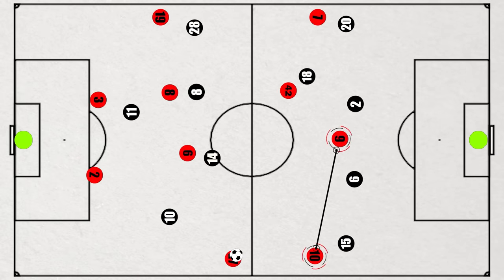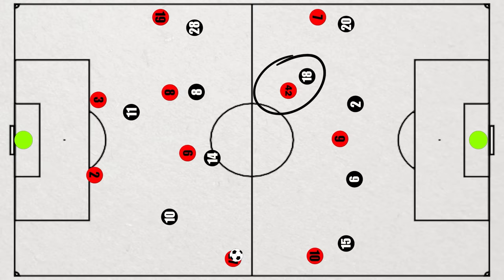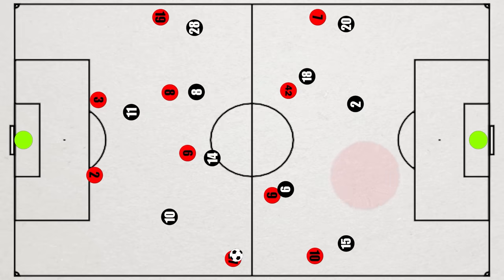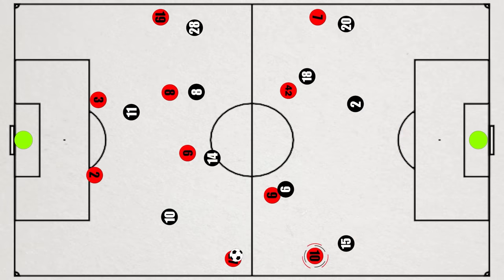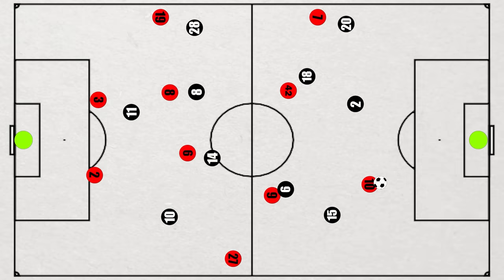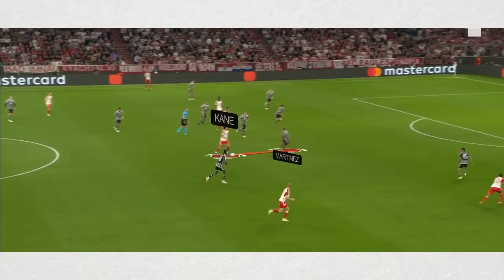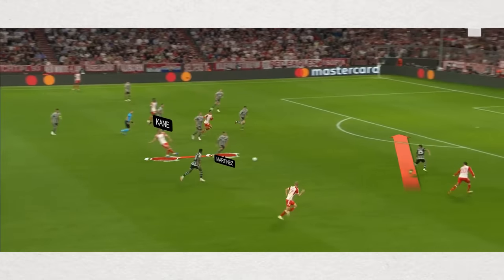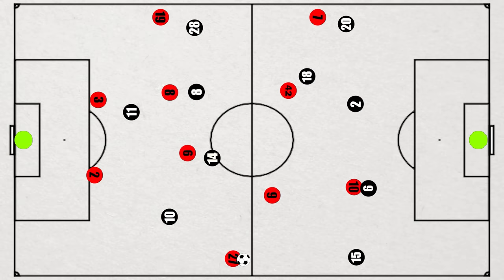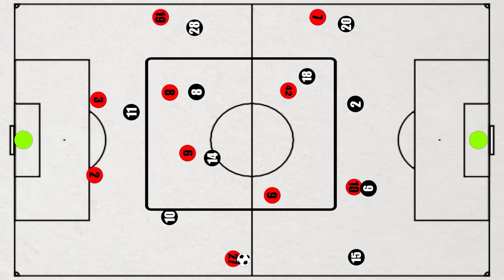Bayern were able to exploit both the pace of Sané and the creativity of Kane. With the covering Casemiro often dragged wide left by Musiala, Kane would drop into this region, usually dragging the hyper-aggressive Martinez with him and creating a massive gap in the defence. Sané rarely remained wide and instead made aggressive central runs, looking to get on the end of a pass. This may not have directly led to a goal, but many menacing scenarios were created. As the game progressed, Martinez became more wary of Sané's runs and was no longer as aggressive in closing down Kane, which now created a more genuine midfield overload, with Kane as a new outlet option.